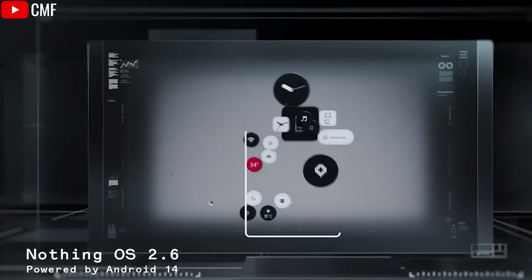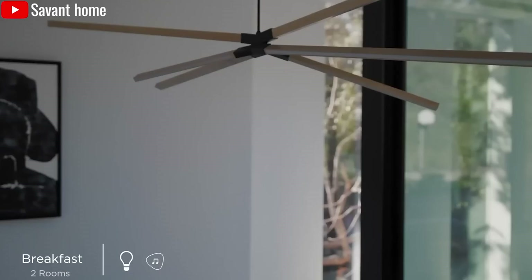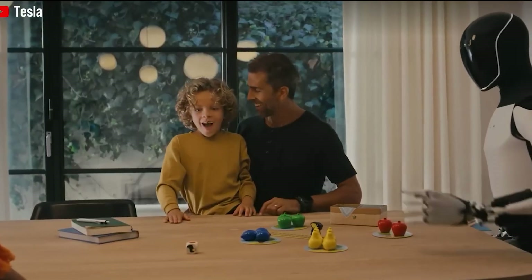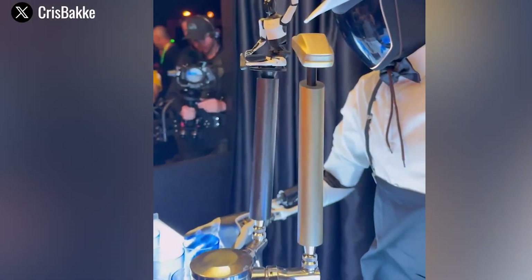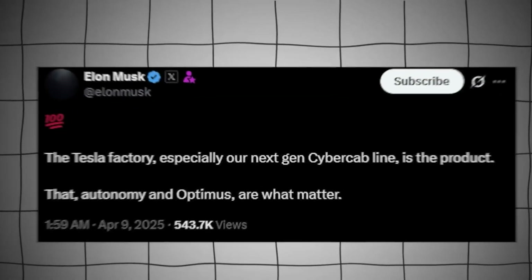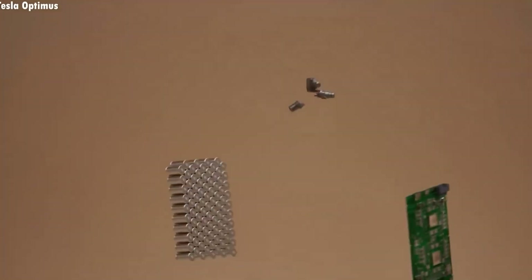Now let's talk about how Tesla Optimus Gen 3 dramatically improves household efficiency. In the US, adults spend an average of 21 hours a week on household chores — everything from cooking and cleaning to laundry and childcare. That's nearly a full day lost every week. Tesla Bot aims to give that time back, potentially cutting household chore time by up to 95%, from 21 hours down to just 7 hours per week.